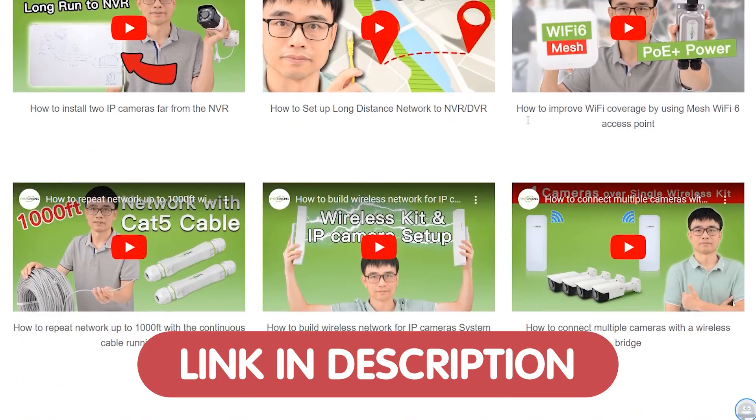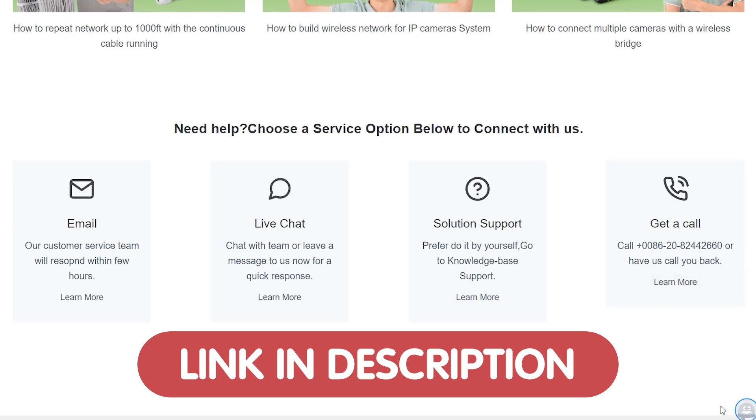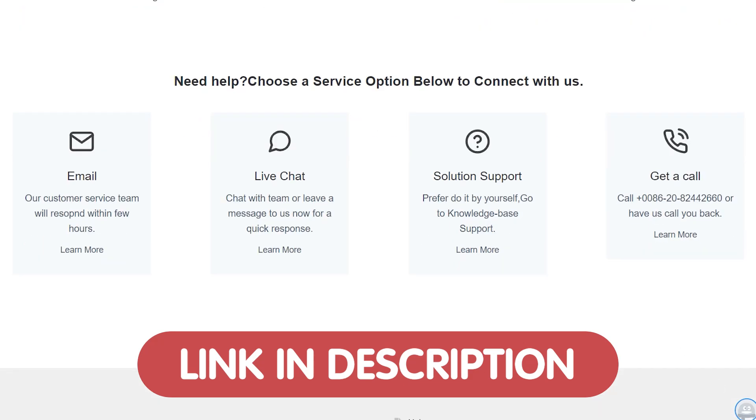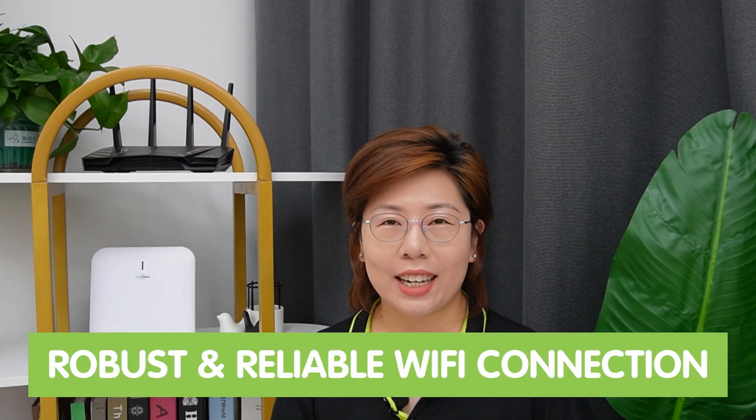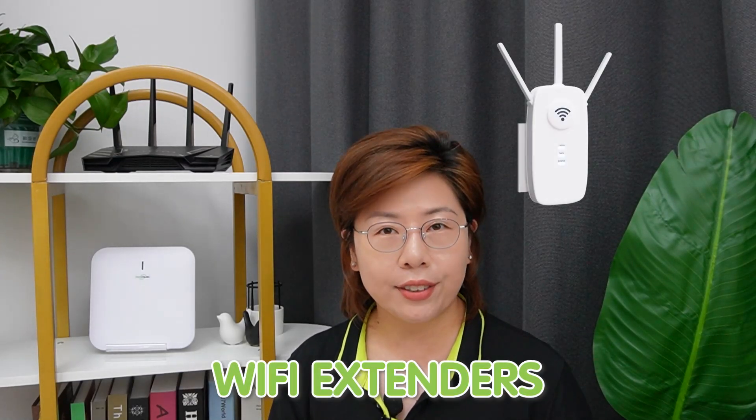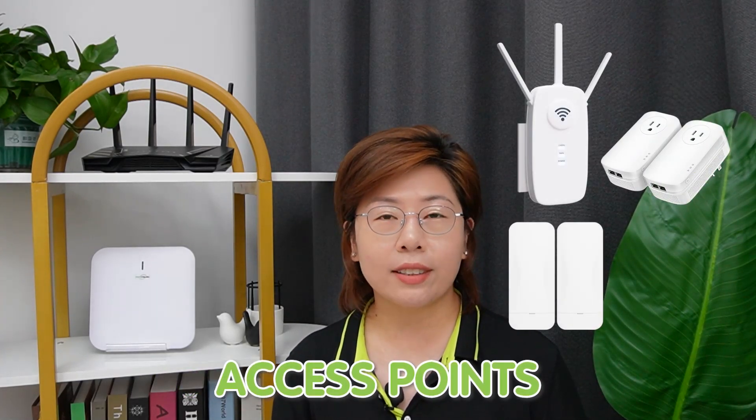Just reach out to us through the link down in the description box below, and our team of experts are ready to assist you in designing the perfect home or office network system. In today's digital world, a strong Wi-Fi coverage is crucial for both households and businesses. Whether you are streaming your favorite show, working from home, or gaming online, a robust and reliable Wi-Fi connection is essential. Let's dive into the various devices that can help you enhance your Wi-Fi coverage: Wi-Fi extenders, power line adapters, access points, and mesh Wi-Fi systems. We are going to break them down and explain everything you need to know about them.